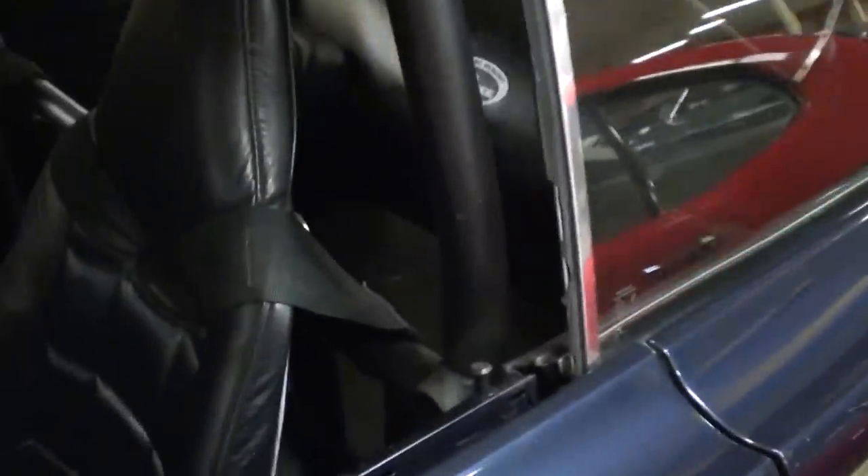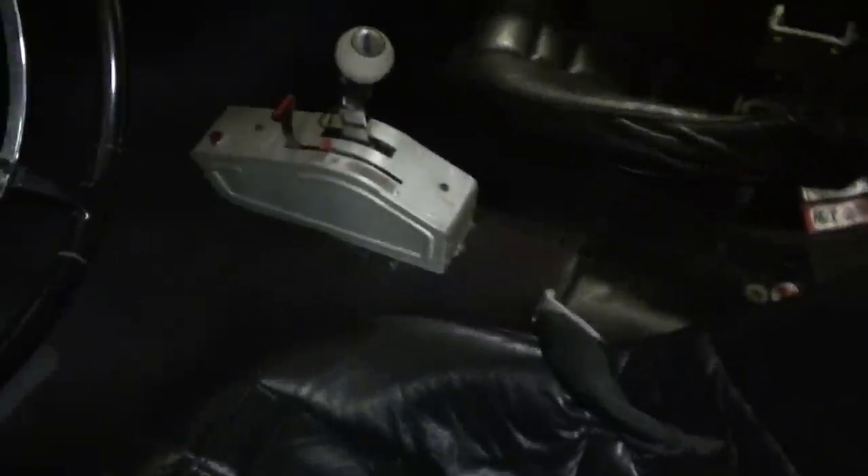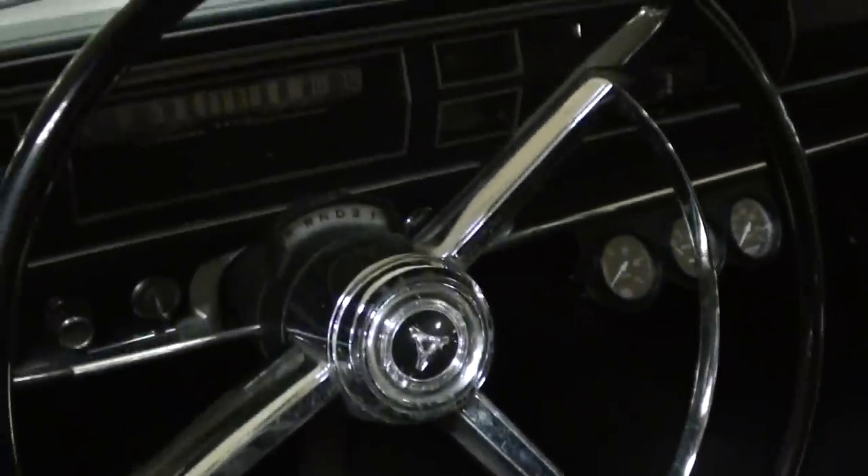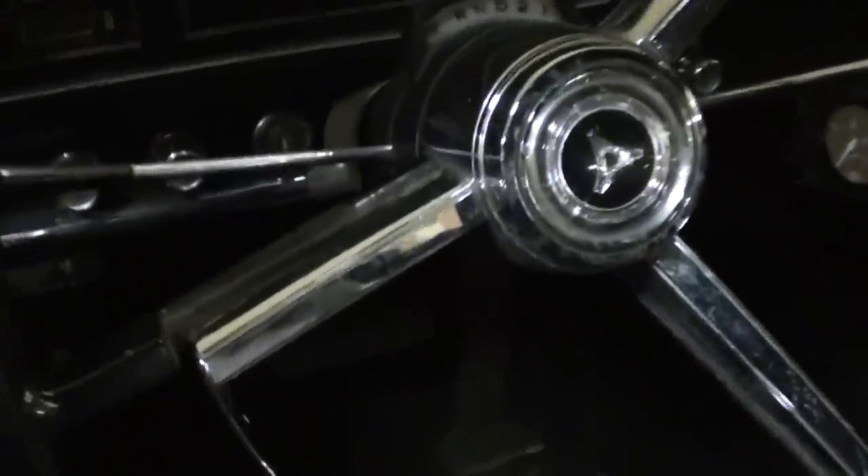Let's take a look inside. The back seat's been removed and there's a nice cage welded up in here. It's got a nice set of racing buckets with harnesses, and a B&M Quarter Stick shifter. It still has the original wheel with the horn hoop.